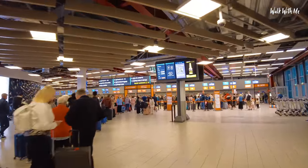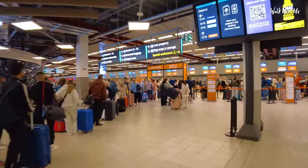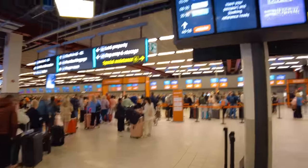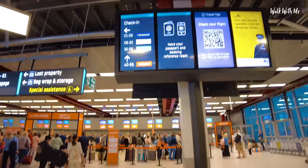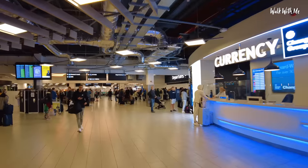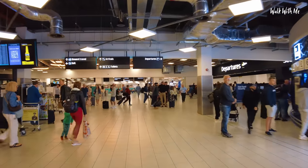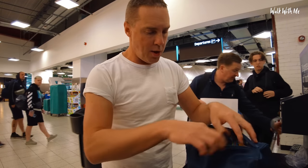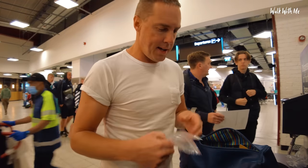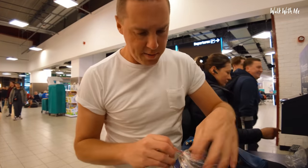Thank God I don't need to do the bag drop today for easyJet — look at the queue! Worst thing about airports is queues. All the check-ins are literally just down there but departures is on the right. There are a few shops in here but not many. I still need to put my liquids in the clear bag — a tight squeeze. I always worry that they won't let me through if I don't do it up.